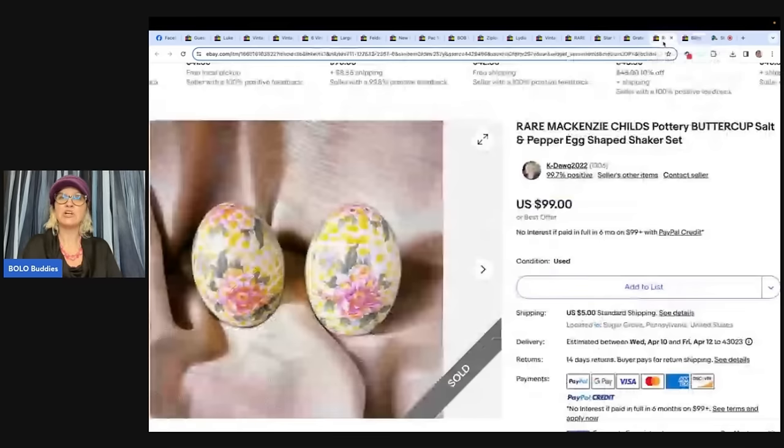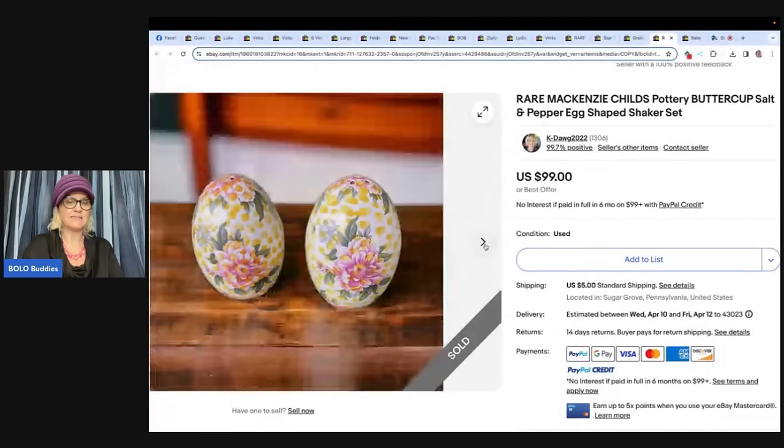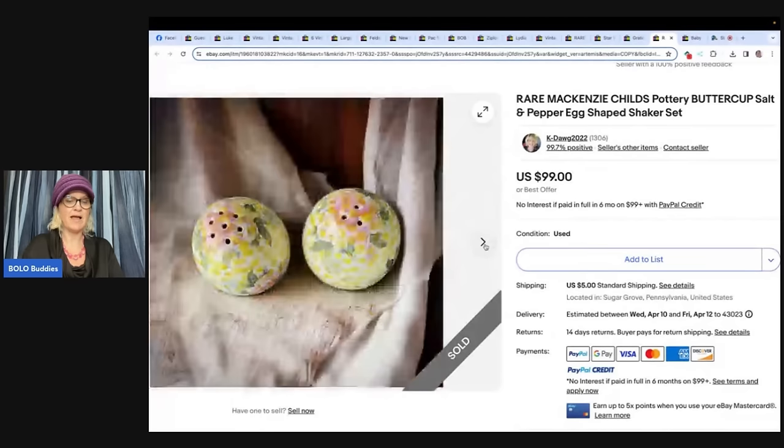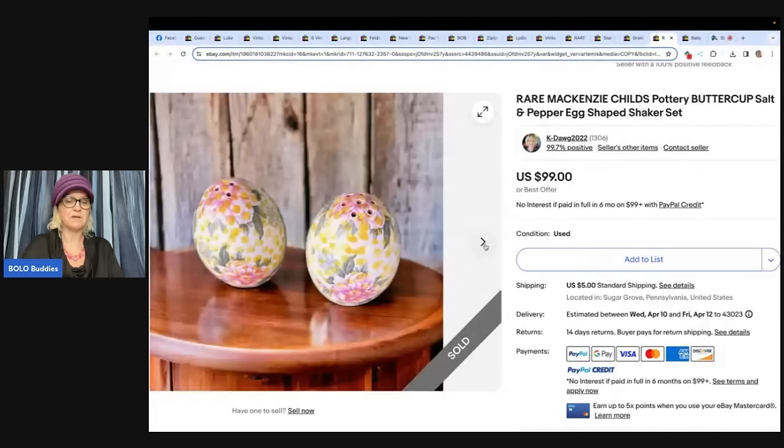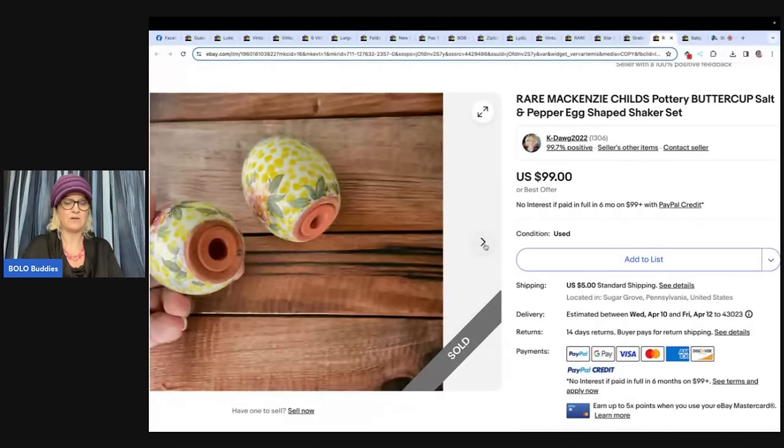Rare McKenzie Child's pottery buttercup salt and pepper egg-shaped shaker set. Bought these at an estate sale on the third day of the sale — half off — so paid $1.50. Took eight months to sell, sold for $99. Do you pick up salt and pepper shakers? Let me know down in the comments.